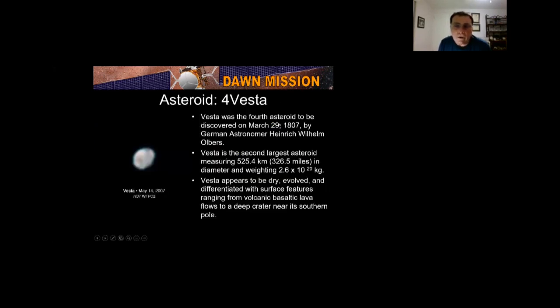Asteroid 4 Vesta was the fourth asteroid to be discovered in 1807 by Olbers. It's the second largest asteroid, measuring 326.5 miles. Everything in the primary literature was published in kilometers, so I converted to miles — 525 kilometers doesn't mean much to me, but 326.5 miles does. Vesta appears to be dry, evolved, and differentiated, with surface features ranging from volcanic basaltic lava flows to deep cratering at its southern pole. This Hubble Space Telescope view shows the overall shape and where that deep crater is.